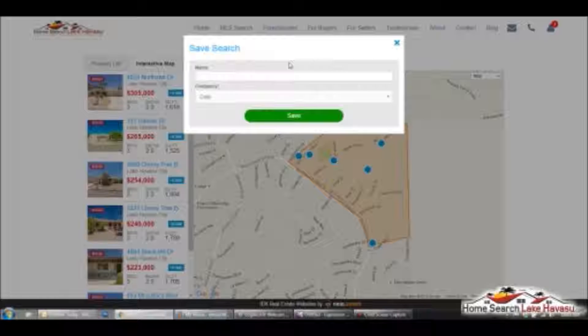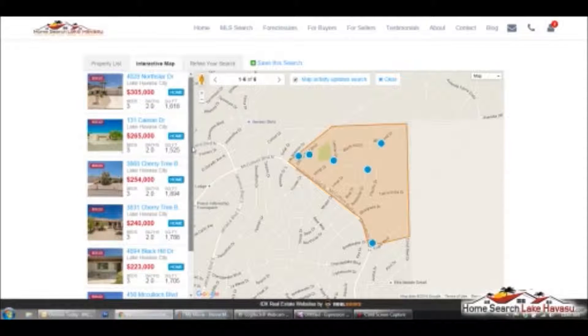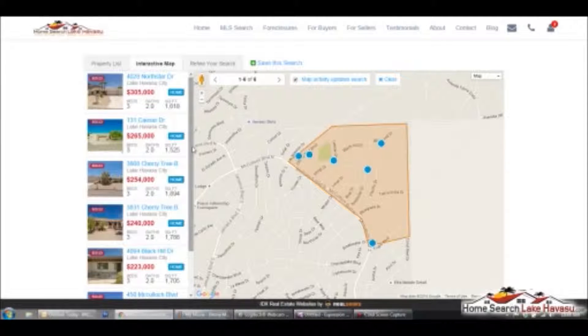When you save this search, it's going to automatically generate a market report for you, and you're going to get this report in your email. This will help you keep track of what's going on in your immediate area, which is pretty cool. If I was thinking about selling, this is exactly what I would do — I'd see what's going on before I called a realtor, just to see what else is going on. And then when it was time to get serious, I would call me, get your house value, and start the process going.